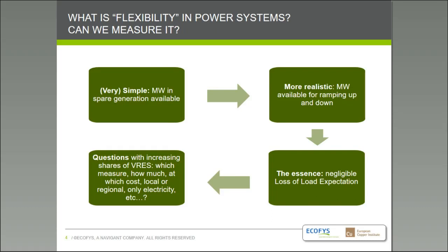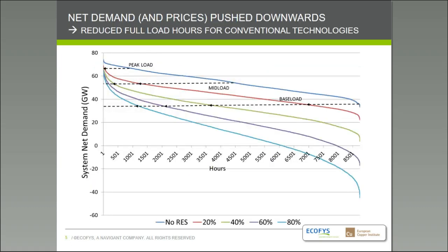The question we're really addressing here is: with more and more renewables, which measures are at your disposal to accommodate that? How much is available, at what cost, is it something you can do at a local level, does it require more international coordination, do we look only at electricity or also at other energy vectors? All of these elements are somehow related to the question: is my power system flexible, yes or no? And we try to integrate them all into a flexibility measure.